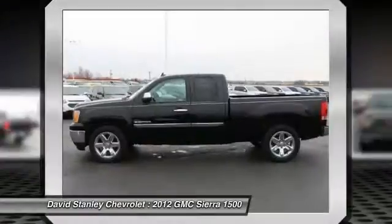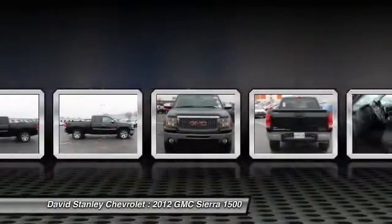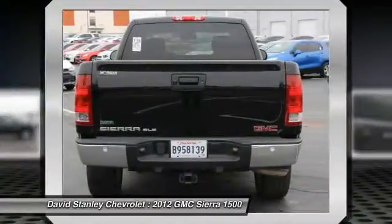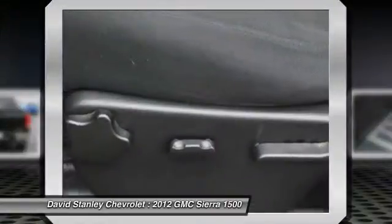Sierra 1500 now comes standard with a Vortex 6.2 liter and 5.3 liter V8 engine and an electronically controlled six-speed automatic transmission that combines high max hauling capability with precise control.